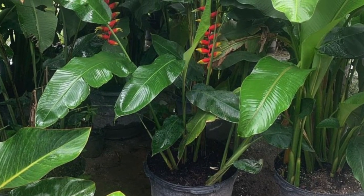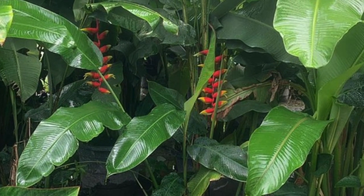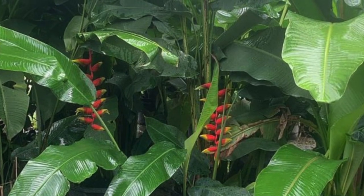Here we have the lobster claw Heliconia — super exotic looking. It will get taller than the Lady Di, easily up to eight feet.